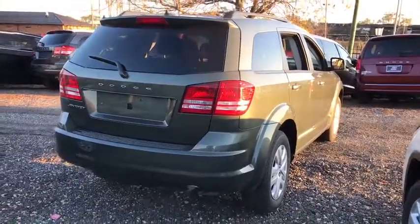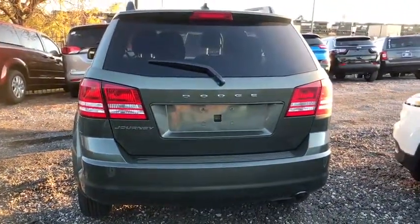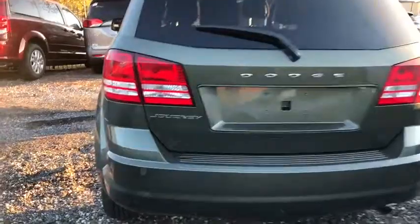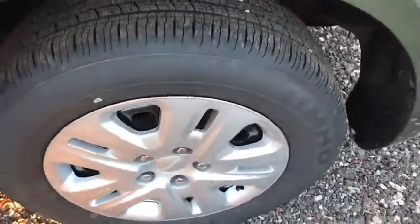Stability control, traction control, keyless entry, anti-lock braking system, steering wheel audio controls, power steering, adjustable steering wheel, cruise control, keyless start, floor mats, four-wheel disc brakes, rear defrost, front wheel drive.